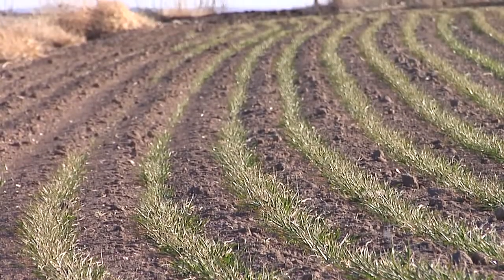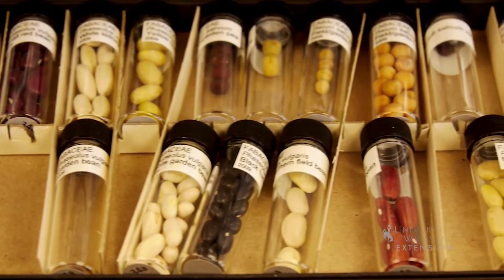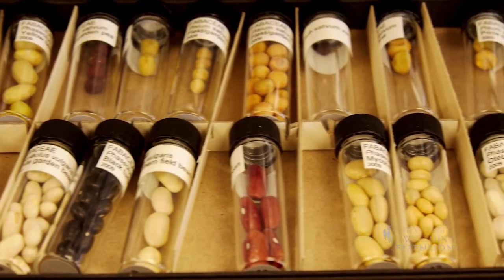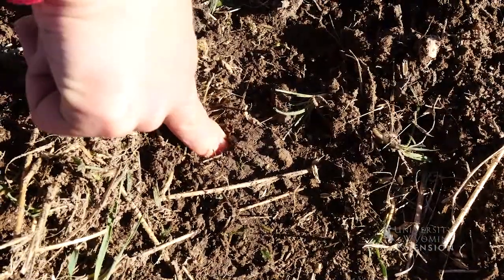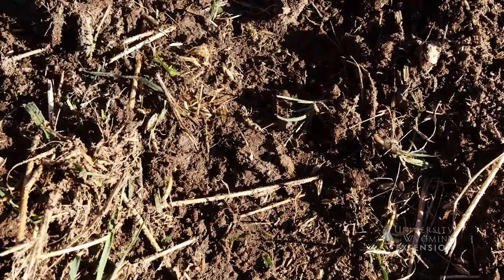Why wouldn't large seeds survive best when also planted near the surface? Seeds can pack food, but not water for their trip. Before seeds germinate, they must soak in half their weight in water. If the big seed is deeper, it is more likely the seed will get soaked and stay wet throughout germination.